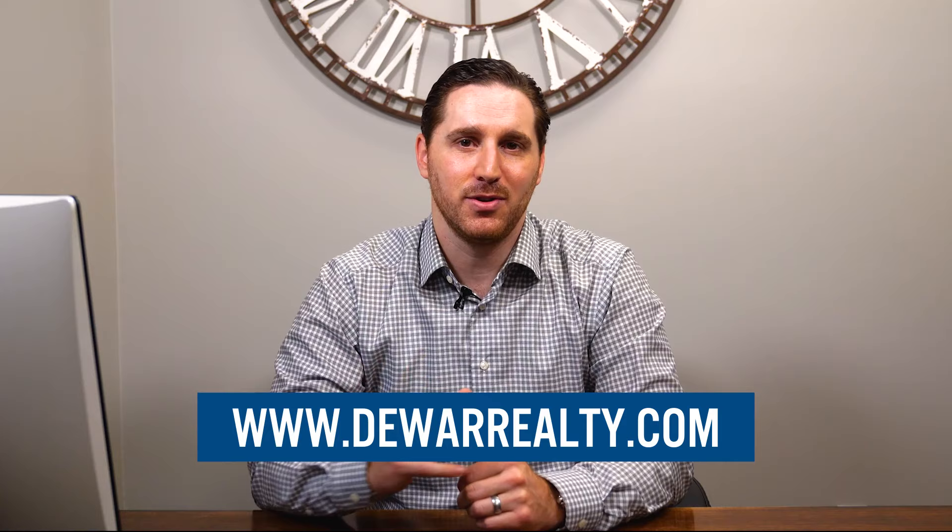As an experienced realtor and the owner of Dewar Realty, I know exactly what it takes to give buyers the best experience at your home. If there's something that you want to know about selling your home, just shoot us a message or give us a call. I'd be happy to answer your questions.